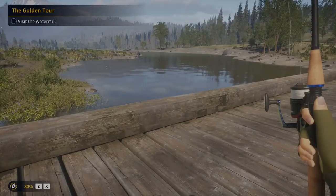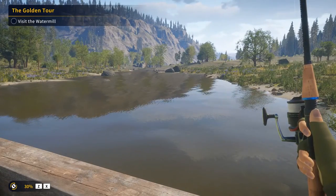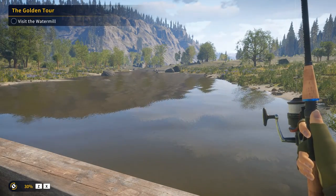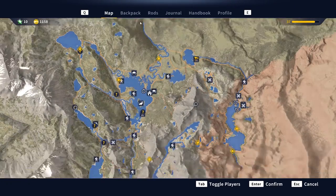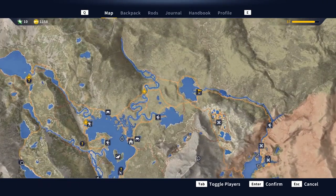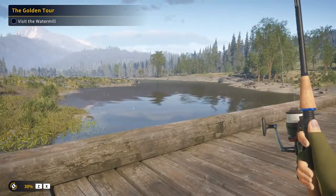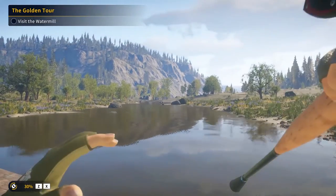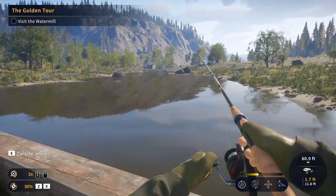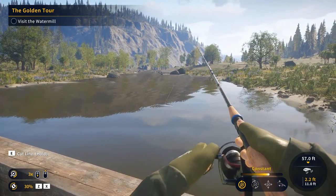Hello everybody, welcome back to another PJD Fishing video. We're already out fishing today, located on the north side of the map, fishing this little lake right here. I'm actually fishing a bridge right now — you can see there's water flowing underneath the bridge, and I think in this little creek we are going to be catching some largemouth and possibly some smallmouth.